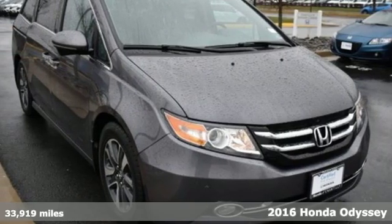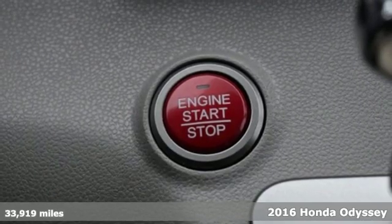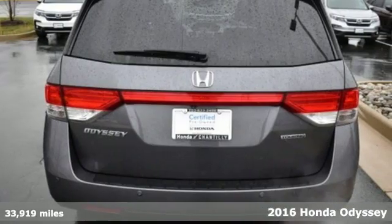It's a 2016 Honda Odyssey. From hood to hatch, it offers all the comforts and conveniences you could want. It comes with all the amenities you need.